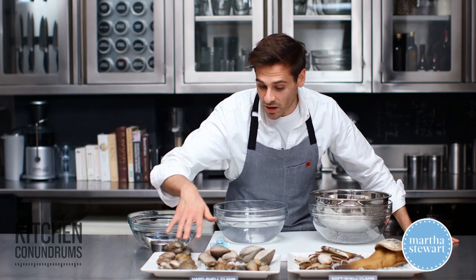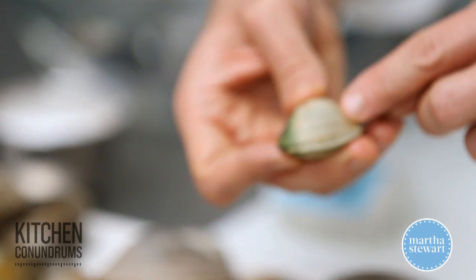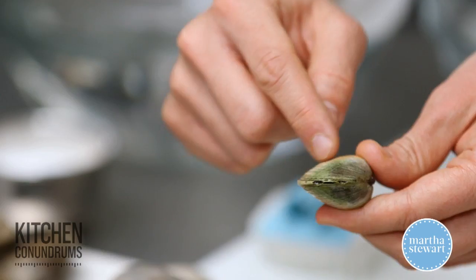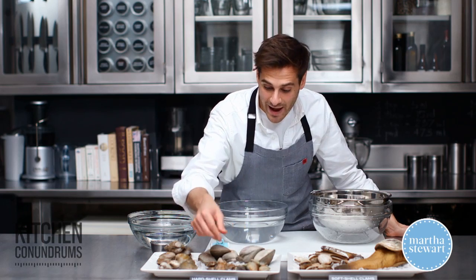Going from small to large, the first are cockles. They have a very detailed shell — you can see the ridges and ripples — and they tend to have a signature green color on one side and a brown color on the other. They're typically sold 18 to 20 per pound.